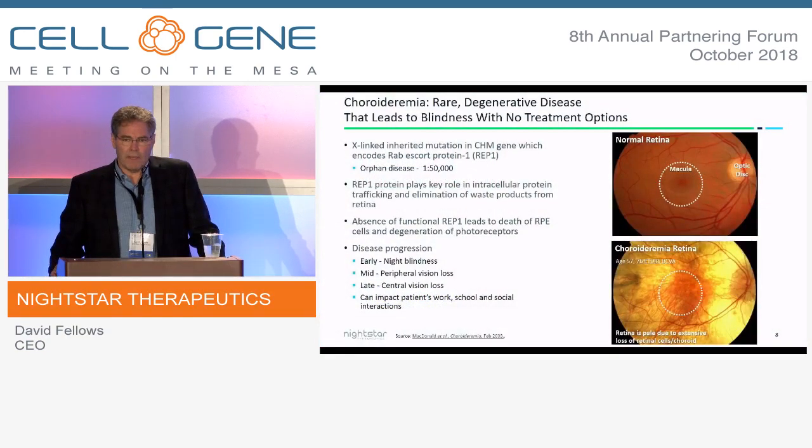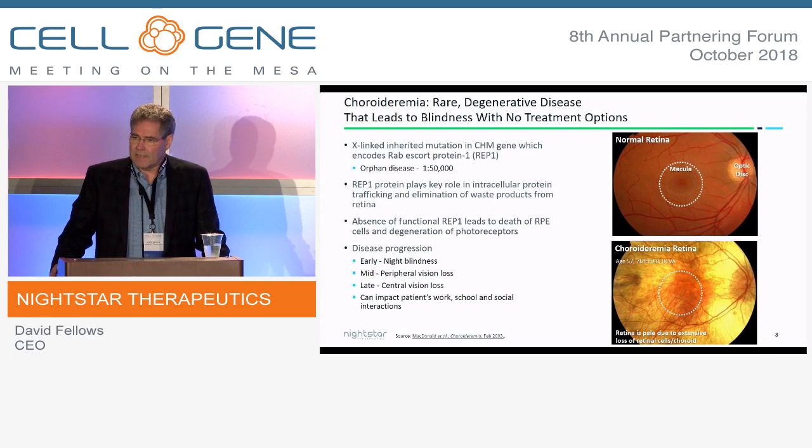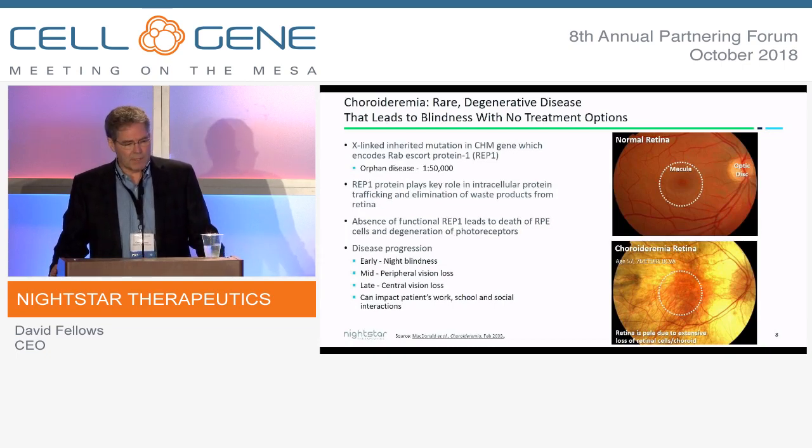Quickly on choroideremia — a quick primer on this disease. It's a slow degenerating disease that does cause blindness, and there's no treatment option today. It's a result of a mutation in the CHM gene, which encodes for Rep1. Rep1 is an escort protein responsible for eliminating toxins from the intercellular tissues, the RPE tissue, and the photoreceptors.